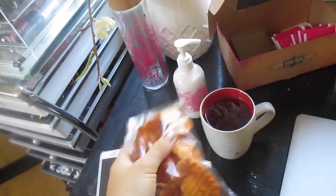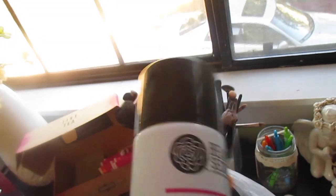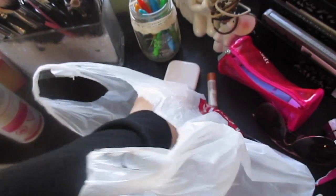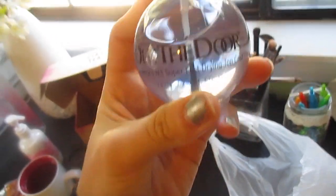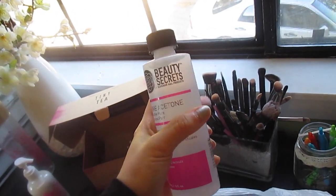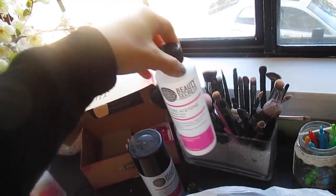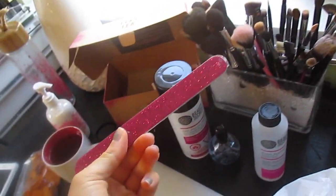I got nail polish remover because I ran out, and I also ran out of my nail polish drying spray, which I've probably talked about in other vlogs. I also got a new Out the Door top coat — the best top coat I've ever used. The lady told me to just get the pure acetone. I don't paint my nails every single day, so I took her advice. I also needed a new nail file, so I got a pink sparkly one of course.